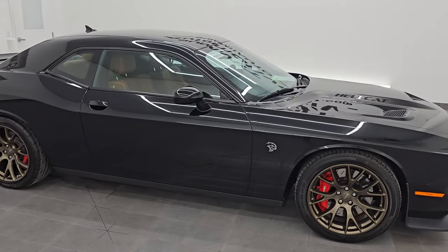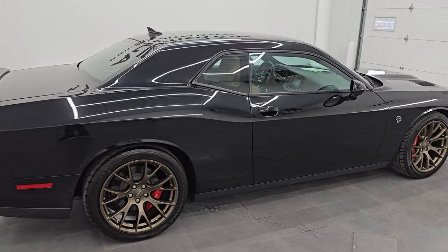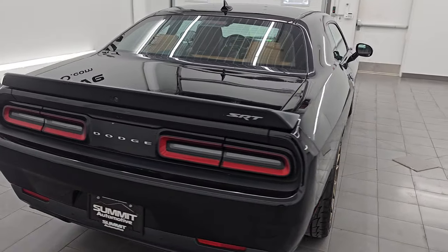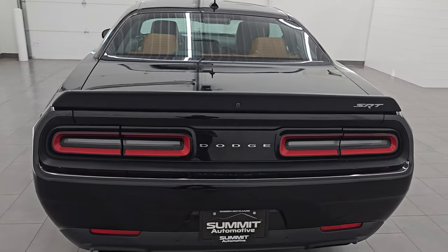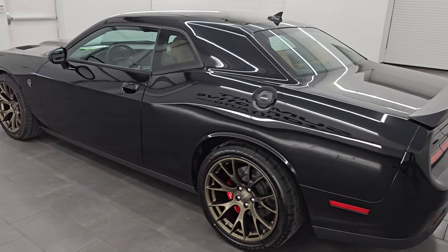Hey, this is Brett. Hope everybody's having a great day out there today. I am super excited to go over this 2015 Dodge Challenger Hellcat with the Brass Monkey wheels and the Laguna leather Harman Kardon sound system. This is stock number 14696Z.